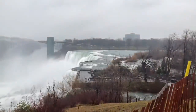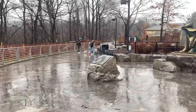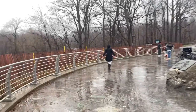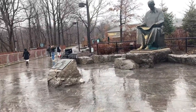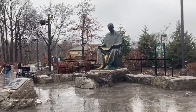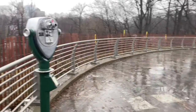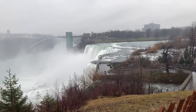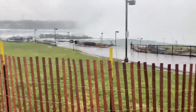Here is Niagara Falls. You can see the tourists around, but it is a really rainy day today — very cold with a cold breeze. I don't want to stay out here for too long because it's really extremely cold. Here it is, you can see the falls over there, it's so beautiful.